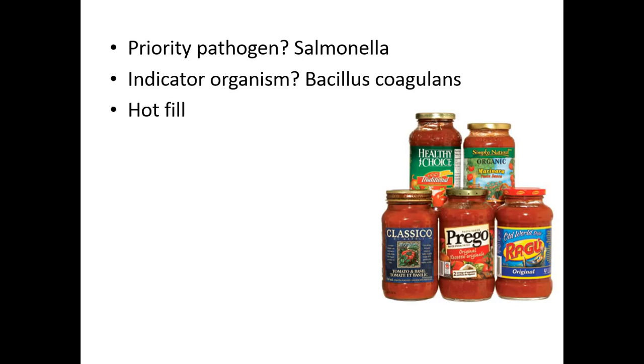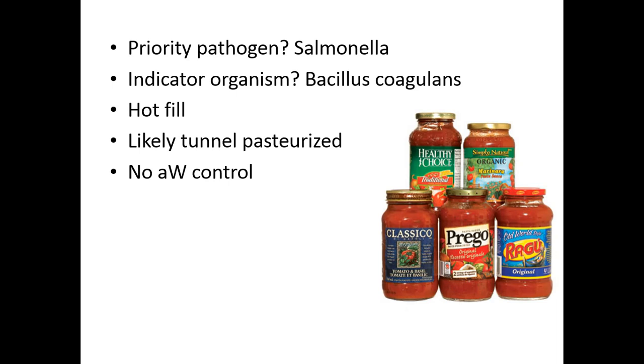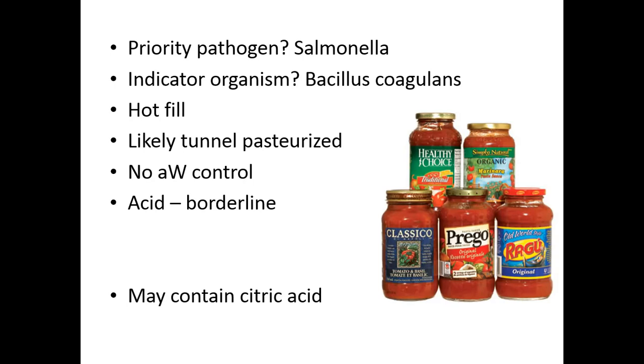Tomato sauce is typically hot filled but often tunnel pasteurized or steam pasteurized after for good microbial control. It has no water activity control — very high water activity. The acidity of tomato sauce is borderline, so in many cases they will acidify the product with citric acid. Some lower quality products use non-clean label antimicrobial ingredients.